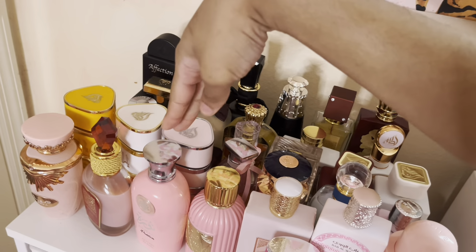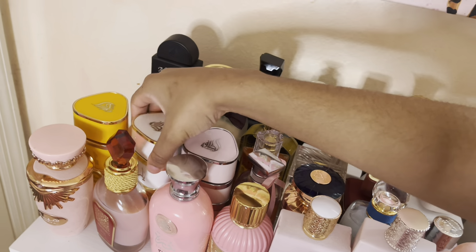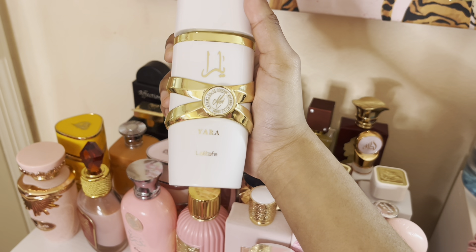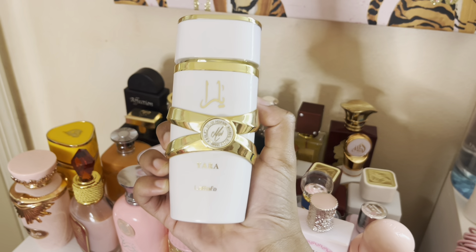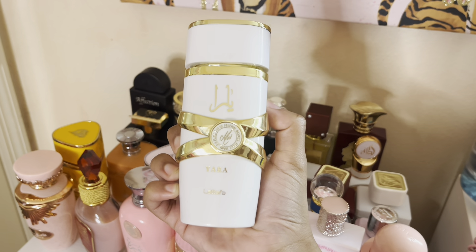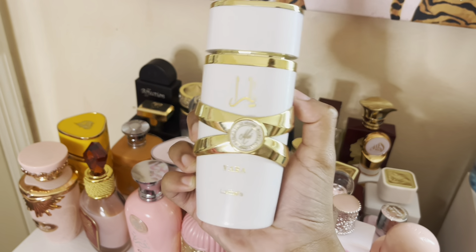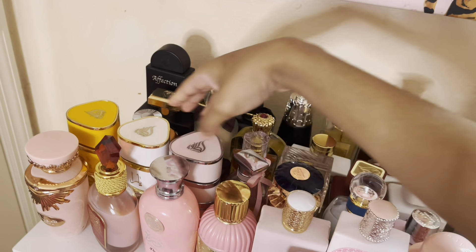Yara has all these sisters — this is her bougie auntie, her bougie cousin. This is Yara Moy. This one smells like a grown, sexy caramel — like caramel but a mature version. She's very bougie. If you're bougie and you like smelling rich, this is your scent.